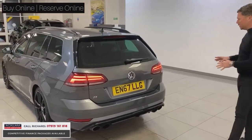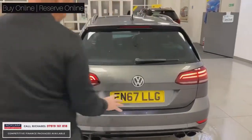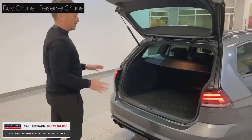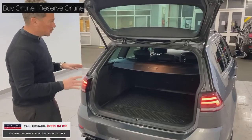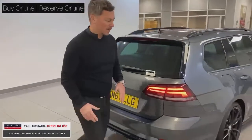Coming round the back of the vehicle, you can see we've got the lovely LED lights, quad exhausts, front and rear parking sensors, and great boot space. There's a lovely rubber boot liner in there as well to protect whatever you're going to put in — golf clubs, whatever. It's just an unbelievable buy, it really is.